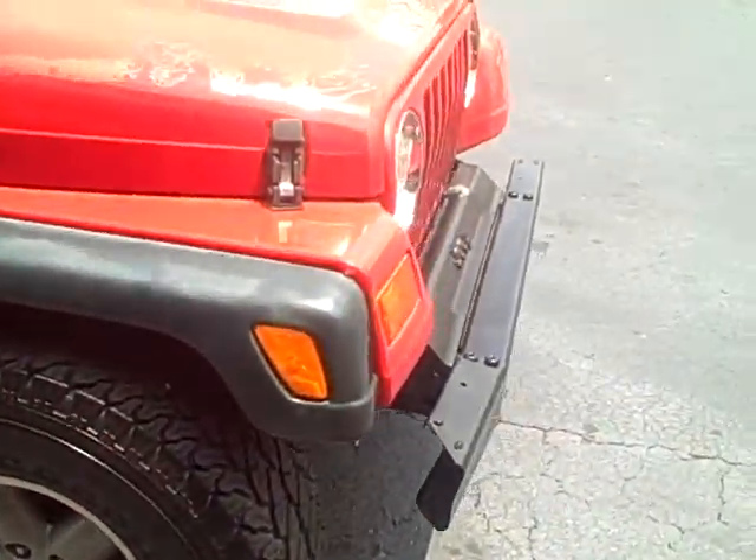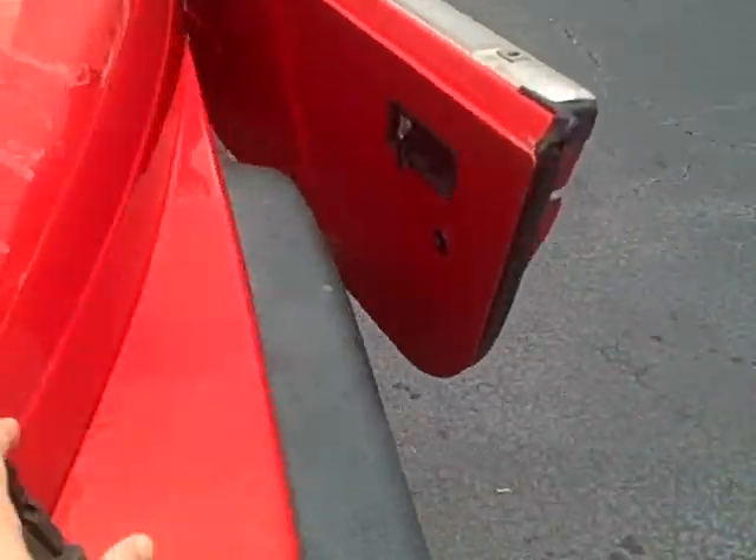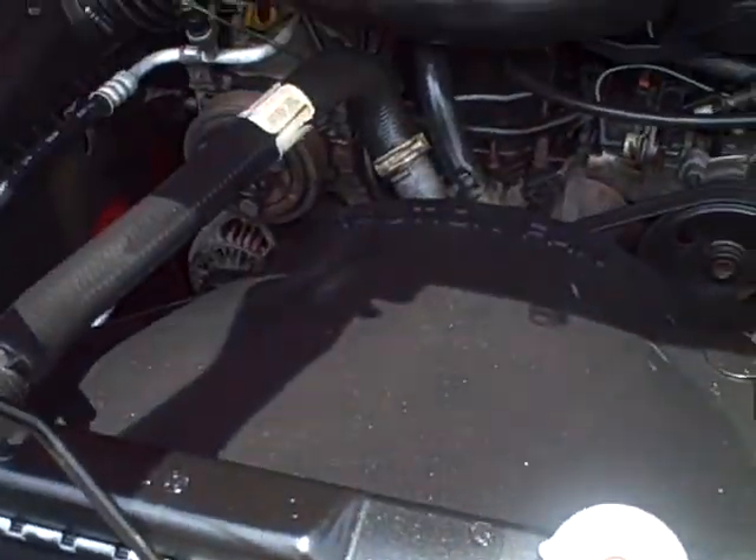This has got the 2.5 liter 4-cylinder engine under the hood. Overall pretty clean up under the hood here.